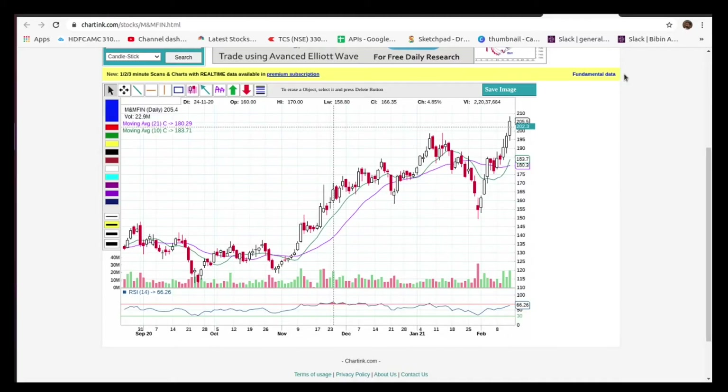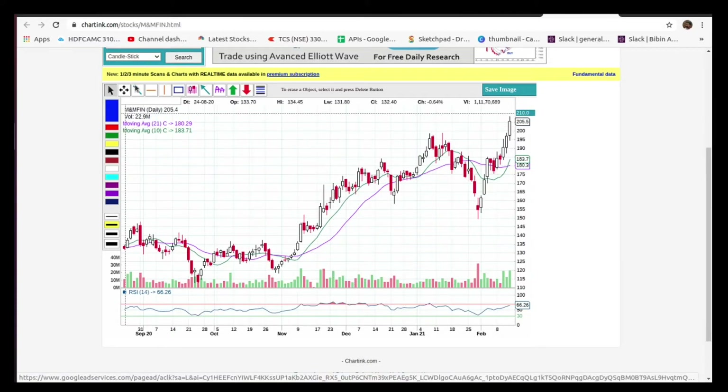Hi friends, hello everyone, we have a video like this. Now we have a stock on February 15th. First we have Mahindra and Mahindra. This stock is at a resistance zone.